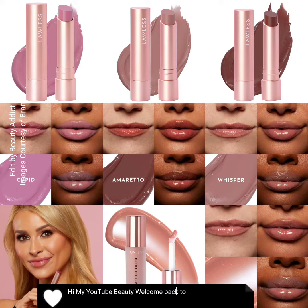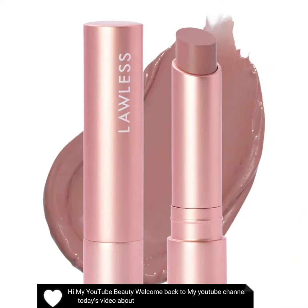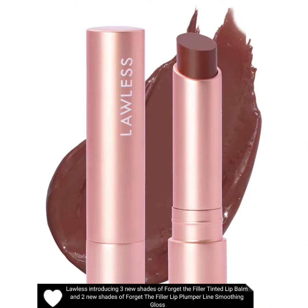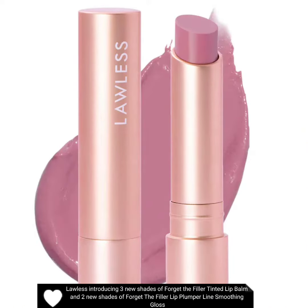Hi, my YouTube beauty, welcome back to my YouTube channel. Today's video is about new makeup releases by Lawless. Lawless is introducing three new shades of Forget the Filler tinted lip balm.